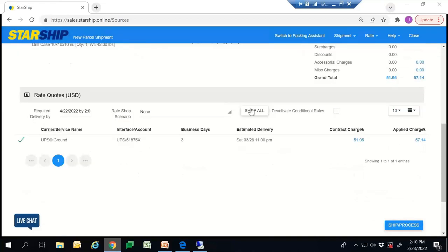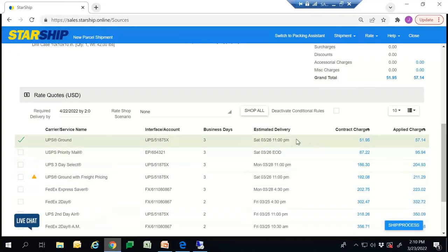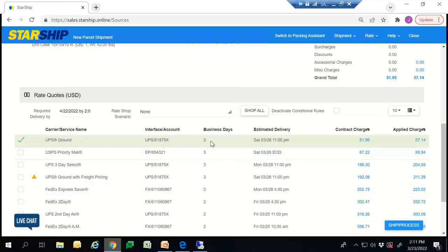A big feature of Starship is going to be our Shop All button. What this does is generate an API call to all the carriers that can take this shipment and display the different rates and total business days, so you'll be able to see all that information at your fingertips. The shipper can then make an educated decision if they want to switch to USPS, FedEx, or whatever the case may be. If you choose that carrier, your account number will automatically populate, and from there you'll be able to process that shipment.